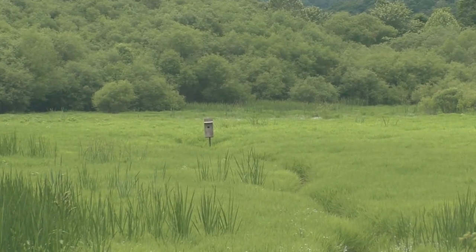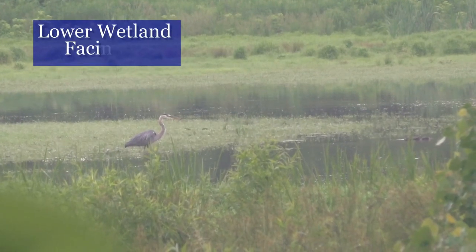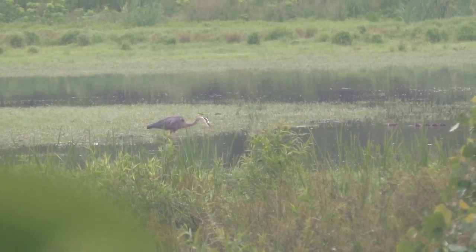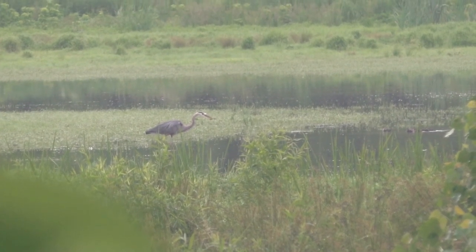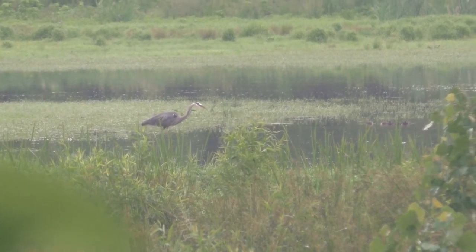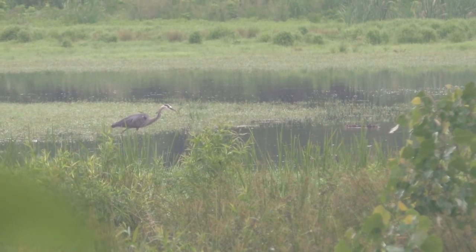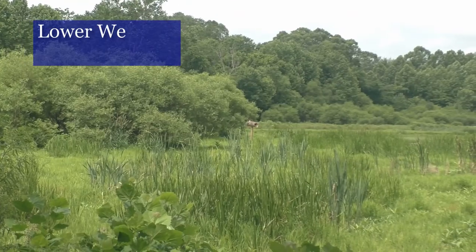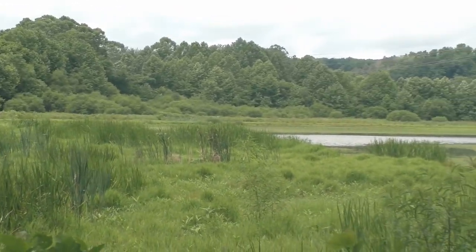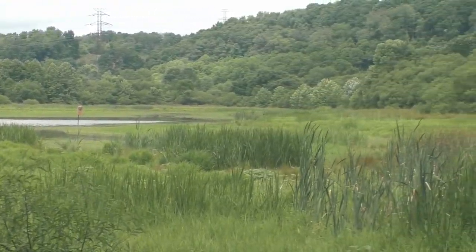People who consider wetlands to be important usually have wildlife habitat and recreation in mind. Wetlands are a great place to see many species of animals, trees, and other plants which have special adaptations to living in these unique environments. Many people visit wetlands to catch a glimpse of these plants and animals, but don't always consider wetlands' other benefits to them and the environment. In this video, we'll discuss two very important wetland functions which help protect property and improve water quality. These functions are flooding and sediment reduction.